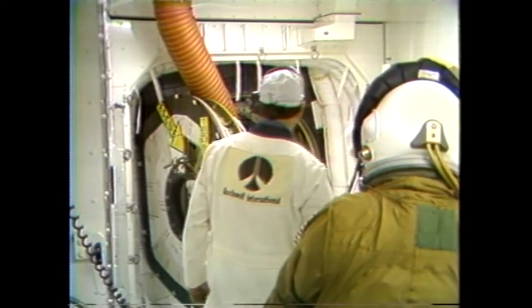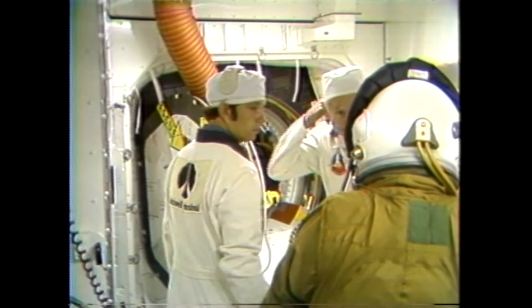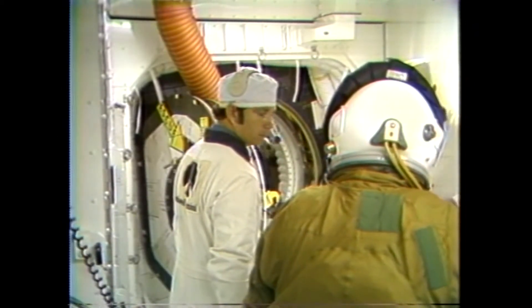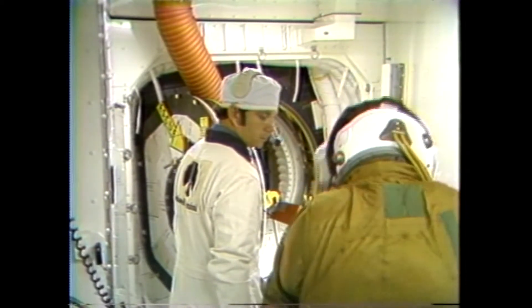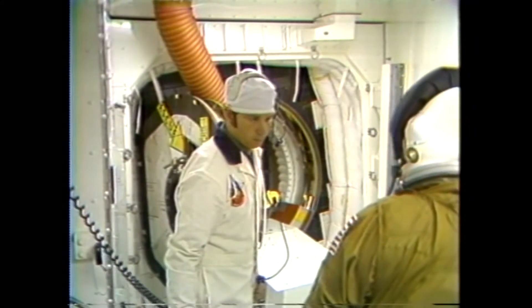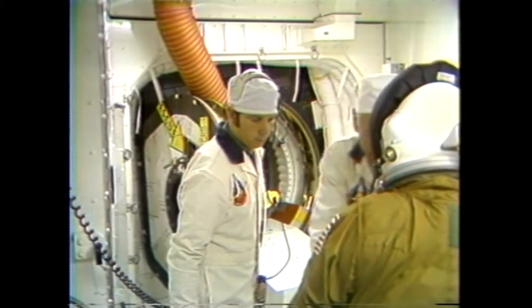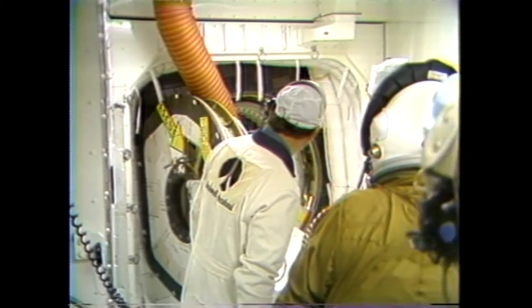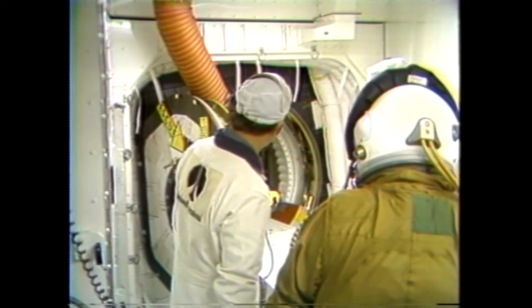Astronaut Bob Crippen has also completed his suiting-up process. The suit technician is checking to ensure that everything is in the proper place, that the helmet is locked to the neck ring, and that the rest of his suit is in the proper configuration, and then he too will be entering the orbiter.